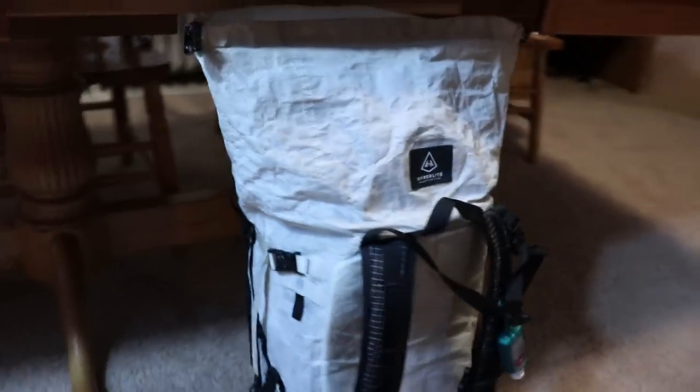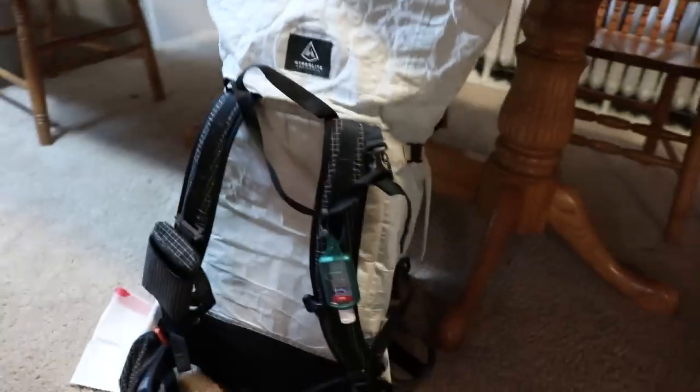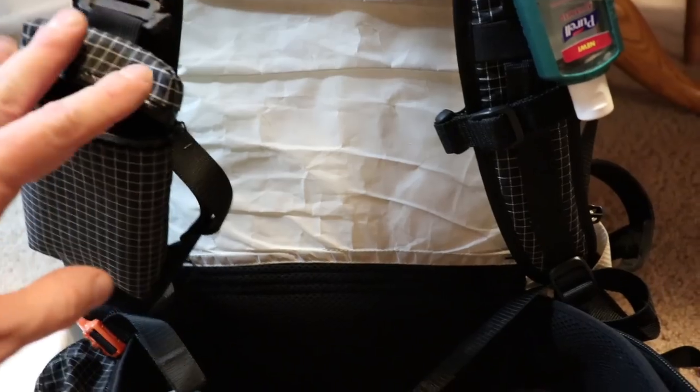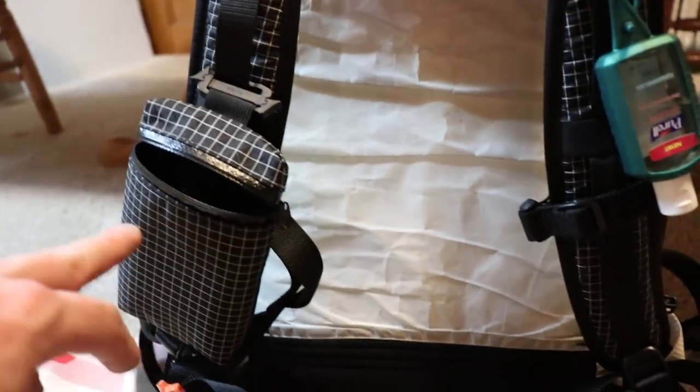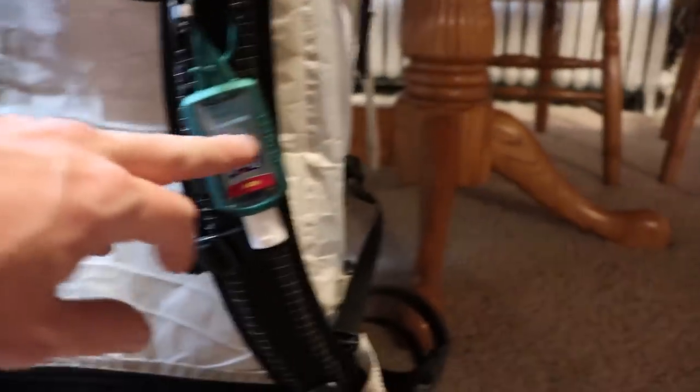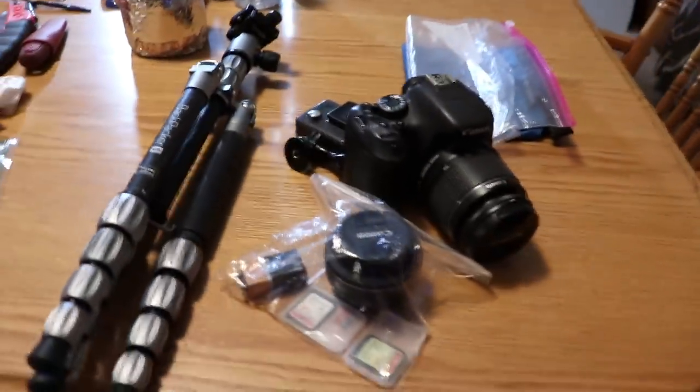The pack is a Hyperlite Mountain Gear 2400 Porter — a 40-liter backpack. I have a little foam pouch on here that a subscriber sent me, made by Zimmerbilt. I'd like to get a normal mesh pocket eventually but this works well. I usually put a couple Snickers bars in there. I have hand sanitizer, which is a must out there. The bag has Porter water bottle holders on both sides that hold the one-liter Smartwater bottle very nicely, plus a very generous Porter stuff pocket on the front.